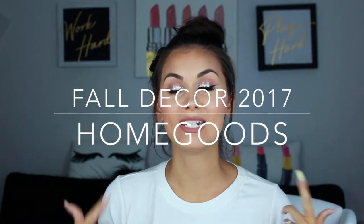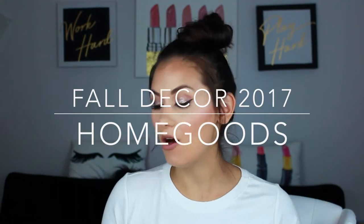Hi beauties, welcome back to my channel. So today's video is going to be a fall haul. I went into Home Goods and every time I go in there I literally cannot leave without buying at least one thing. But this time I actually went in with having a purpose, and that was to pick up some more fall decorations.